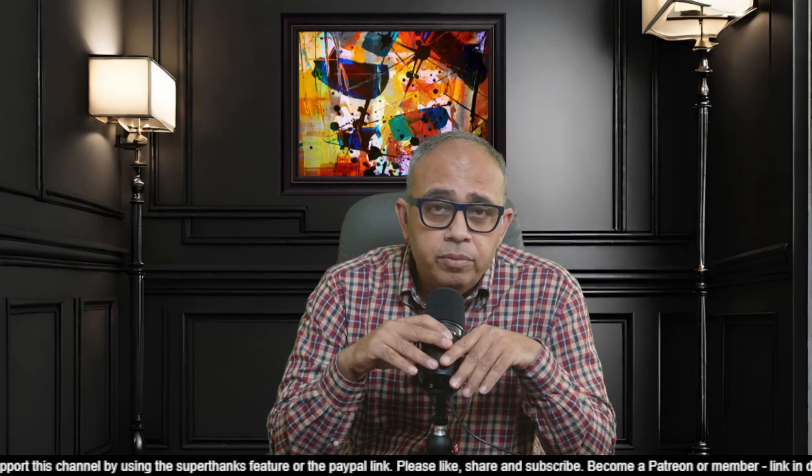Hey all, welcome to ShareTrek. This is Raj here and this video is for people who follow my HIV videos. Today's video is going to be more of a philosophical discussion because recently I have been studying the sickle cell disease therapies.